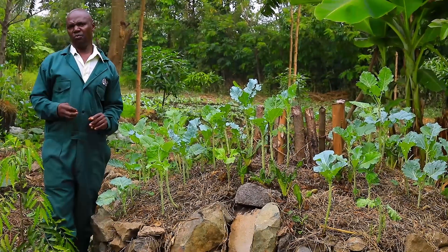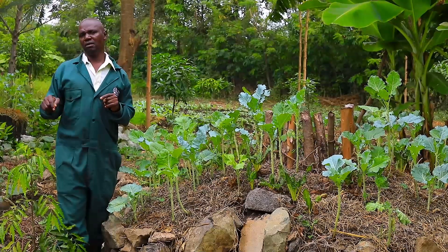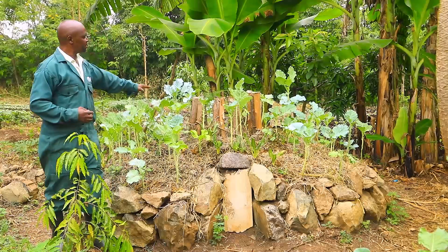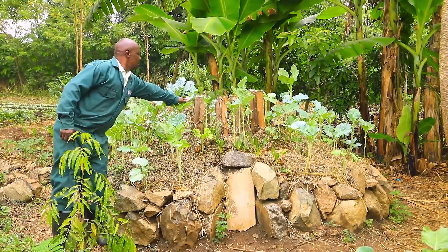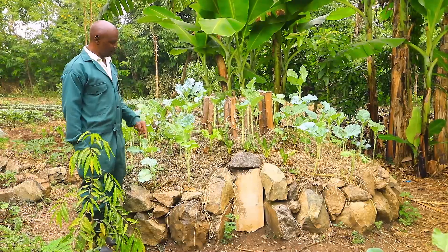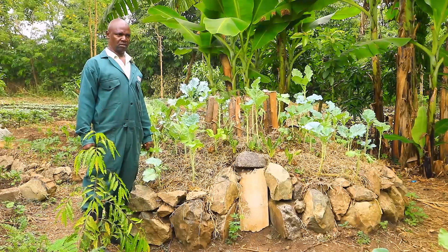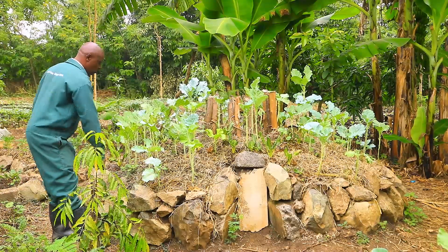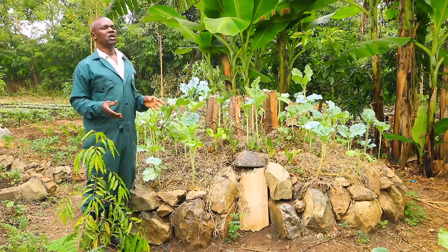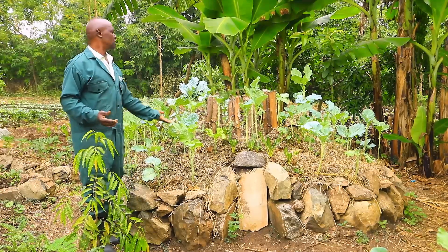Why do we bring topsoil? We bring topsoil because this is where we have microorganisms — the organisms we cannot see with our eyes, but they are there in the soil. They are the ones that are going to activate the decomposition. So after doing that, we ensure that we do the composting until it reaches a height of about one meter. Then we measure 90 centimeters or one meter from where we have pegged, and we encircle the whole diameter with stones. After doing that, this is where we bring the compost manure mixed with the topsoil, and we raise it to this level.